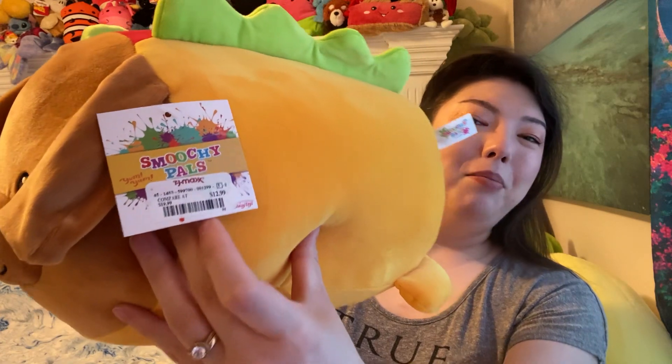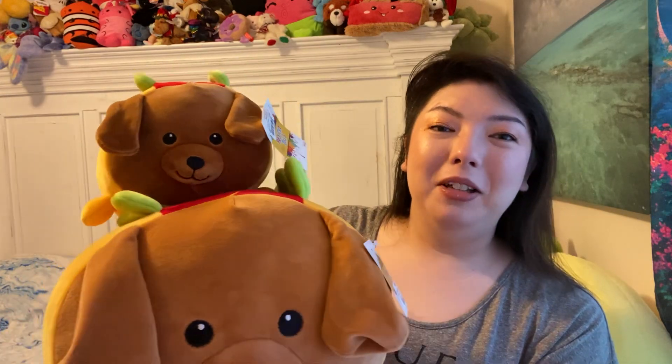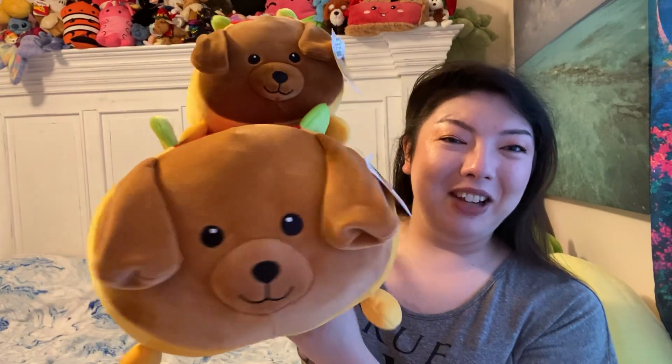Obviously you can see I like stuffed animals as a grown woman. Same brand — Smoochie Pals. This is a big hot dog. $12.99. Really big and squishy, so soft. He's got a tail. But wait — it gets better. There's a baby one. I did have to buy these separately, but he's just like it. The face is a little bit darker, probably just a lot of the fabric. This one was $5.99, same brand, just a little bit smaller. I love the mommy and baby theme. I think that is so cute.